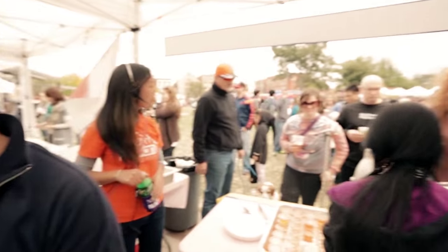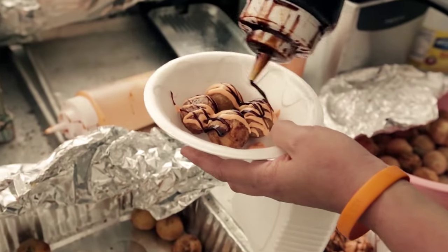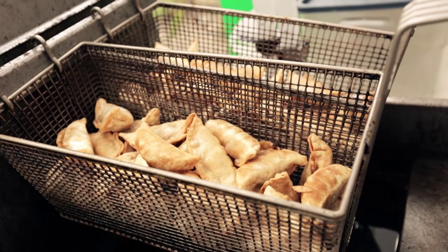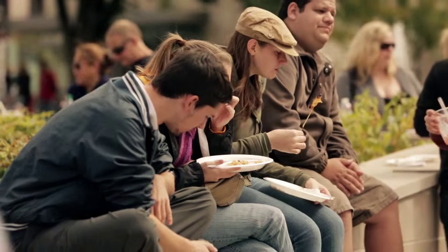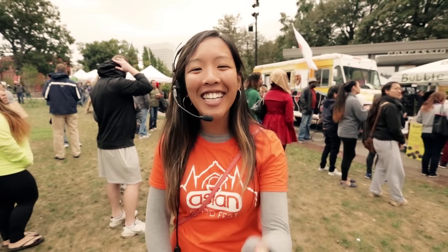So we're about to wind down and Asian Food Fest is coming to an end. But I hope you enjoyed our journey through some of the different food booths that we had to offer. I had a great time, I think everybody else had a great time. So if you didn't get to come to Asian Food Fest this year, definitely stop by next year. Thanks guys.